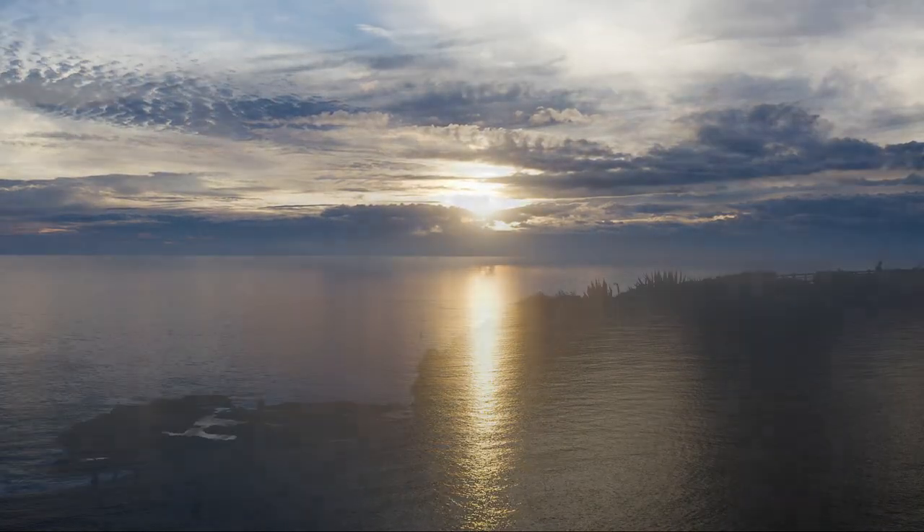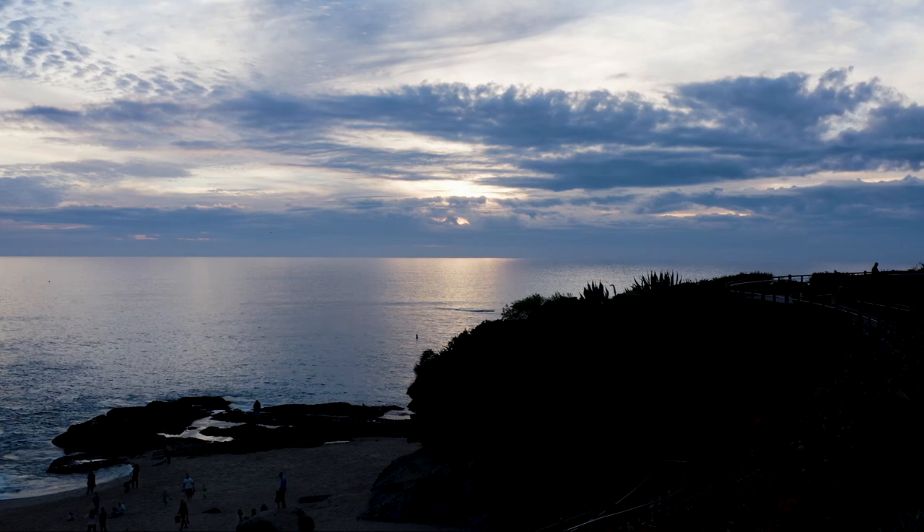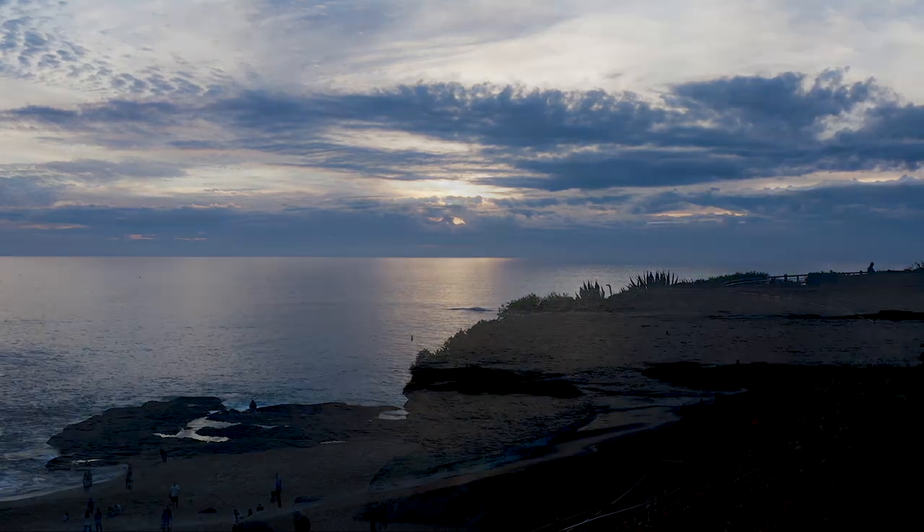The sun is finally setting, so it's time to head back to the car and get our dive gear. We'll enter the water when it's completely dark.